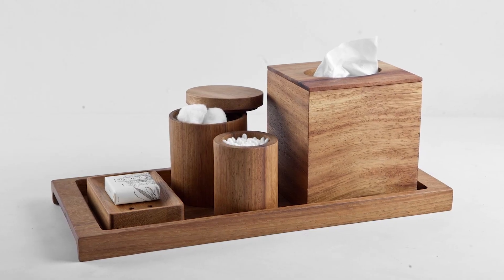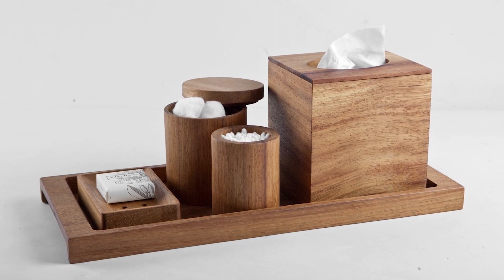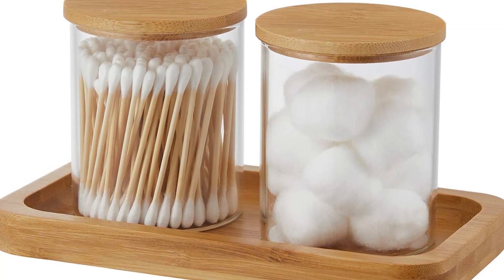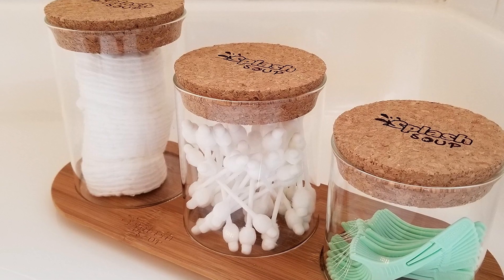On it, you can put wet wipe packs, containers with cotton pads, or place the necessities you often use. You'll immediately see the difference — the point is that any objects look neater on a tray, even if neither their color nor shape match.